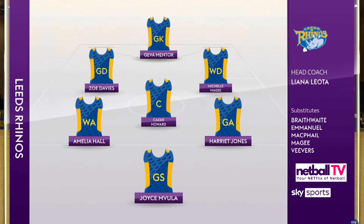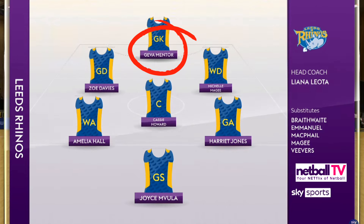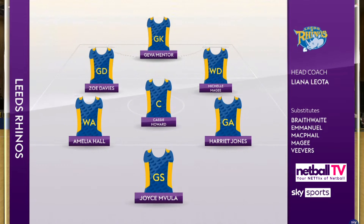Let's get into the starting 7 for the Leeds Rhinos. The player I'm most excited to watch today is that defensive powerhouse Jeeva Mentor. The experienced player is going to face some youngsters in the London Pulse squad. Let's take a look at their starting 7.